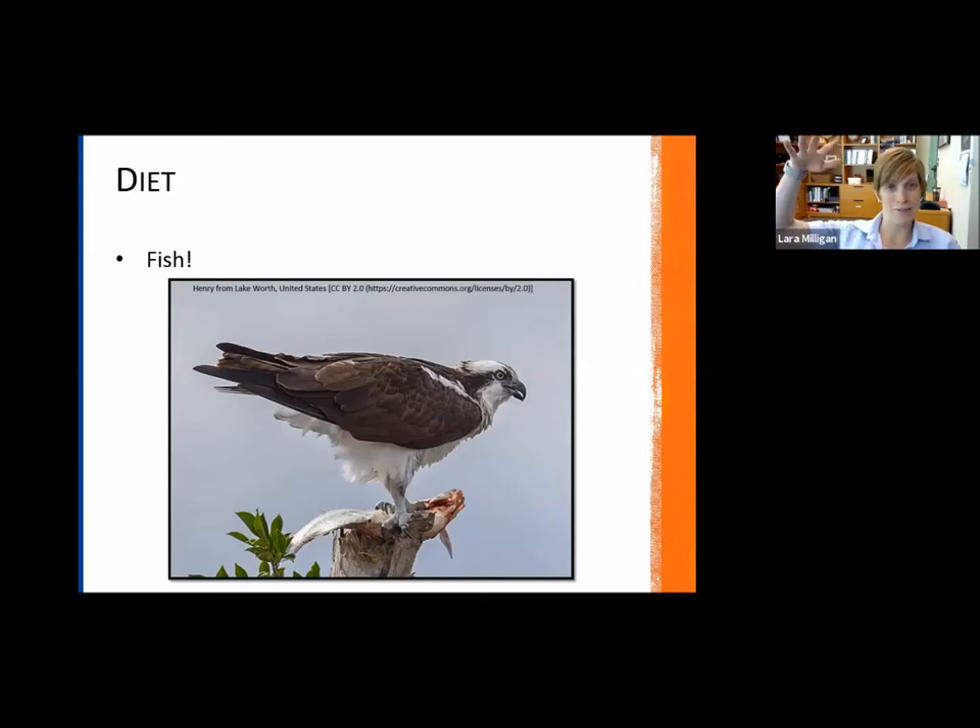They do this awesome hovering while searching for fish. As soon as they spot one, they go into a steep dive. It's really, really awesome to watch. If you live near a body of water, you probably have ospreys nearby.